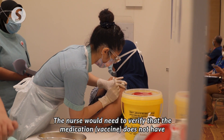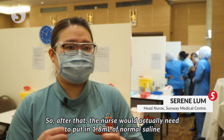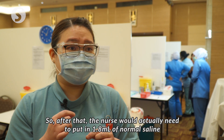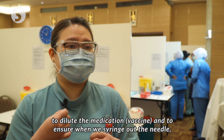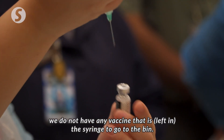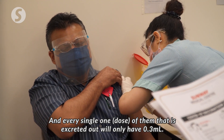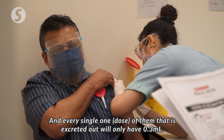The nurse will need to verify the medication does not have any sediment, is clear, and is not expired. After that, the nurse will actually need to put in 1.8ml of normal saline to dilute the medication, and to ensure when we draw out the needle, there is no vaccine wasted. Every single one of them will actually aspirate out only 0.3ml.